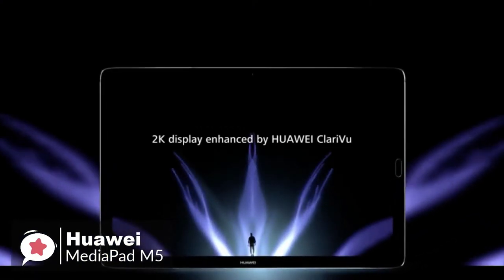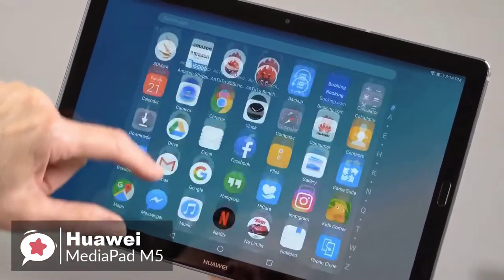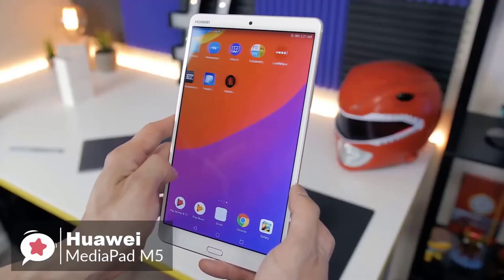Additionally, if watching video on a tablet is your thing, you're going to love the MediaPad M5 Pro — it's fantastic. Whether it's YouTube or Netflix, the Huawei tablet gives an immersive, enjoyable viewing experience. The screen's a beauty, and the sound works very well.